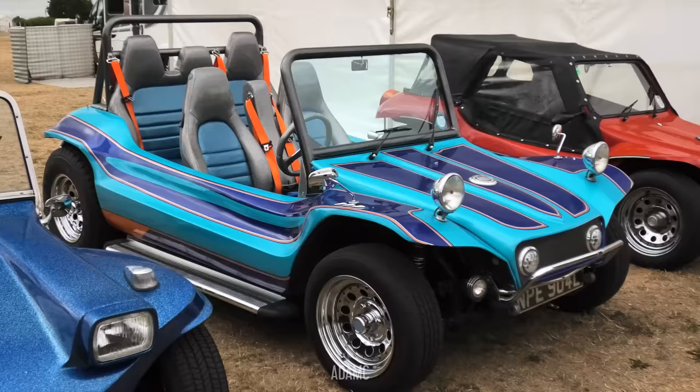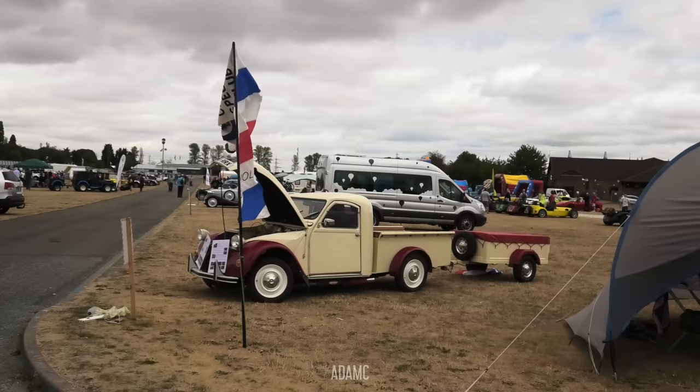Further on, this beach buggy has got a psychedelic colour scheme and five seats. Further down, there's a 2CV pickup with a trailer to match.